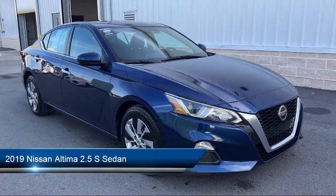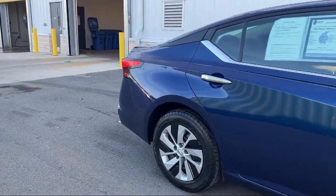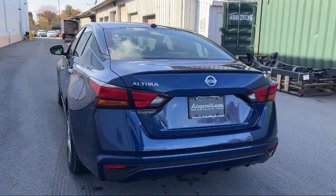It comes equipped with ventilated disc front brakes, rear side airbags, 6 speaker audio system, wireless Bluetooth data link, pre-collision warning system visual warning, and a folding split rear seat.